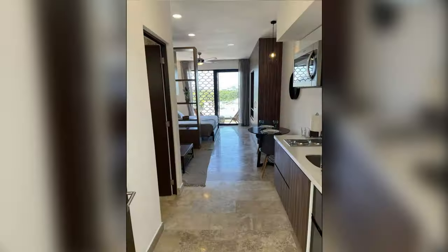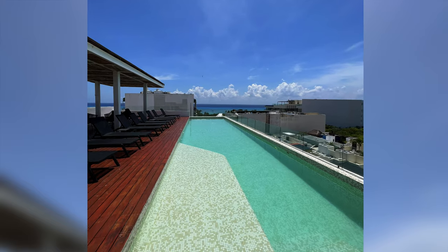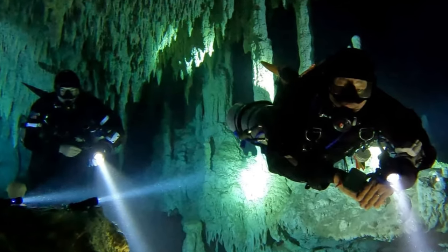We stayed in an Airbnb, a studio on the north side of town in Bahe Condos, with beautiful views from the rooftop, a short walk from the beach and Fifth Avenue. We visit our son, who is living in Playa, doing cave diving in the cenotes.